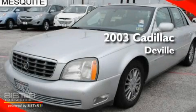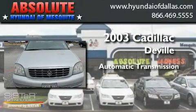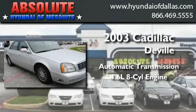This is a 2003 Cadillac DeVille. This four-door sedan has an automatic transmission and a 4.6 liter V8.